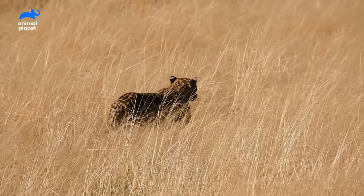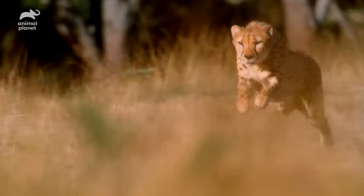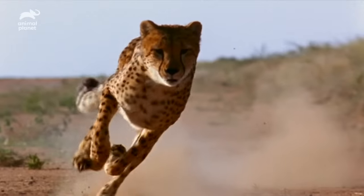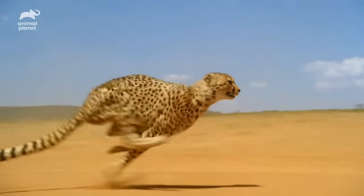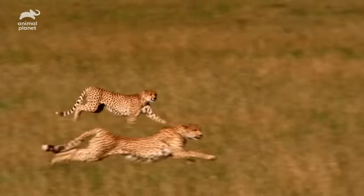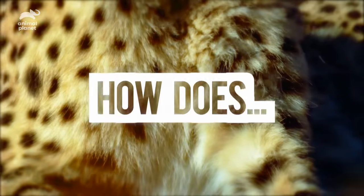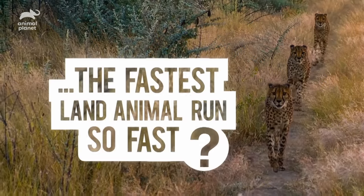Cheetahs — nature's ultimate speedsters. They can go from zero to sixty in three seconds, faster than a Lamborghini. Flat out, they can hit 71 miles an hour. So how does the world's fastest land animal run so fast?